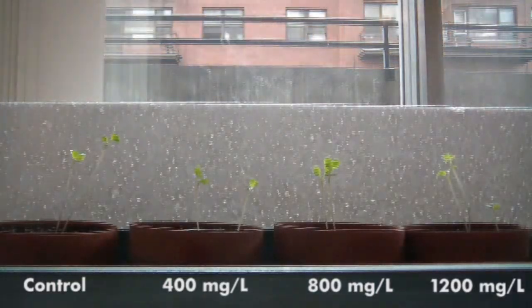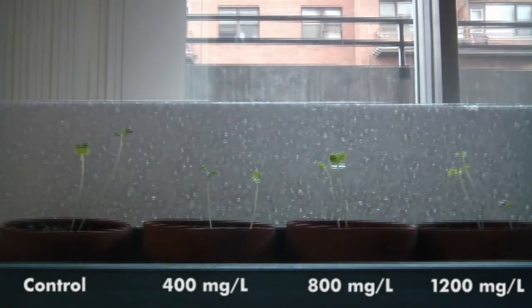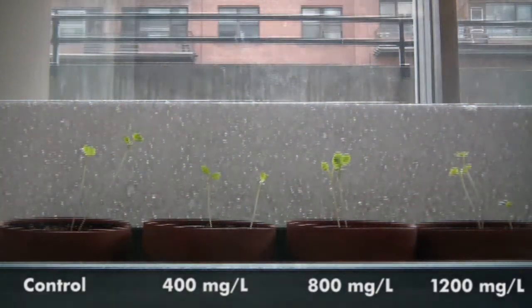As time passes, the plants treated with caffeine solutions experience slower and weaker growth than the control plant. After one week, all of the plants appear to have stopped growing, at which point the experiment is ended.